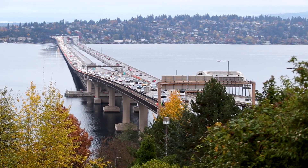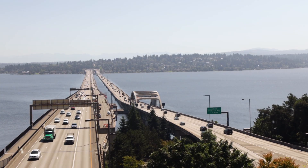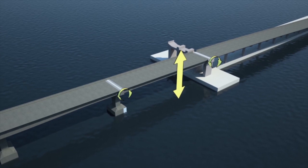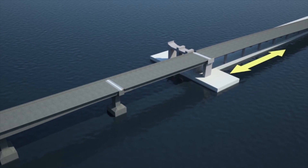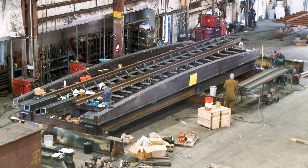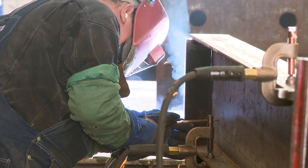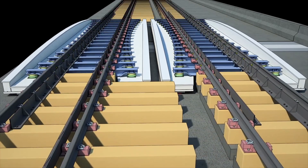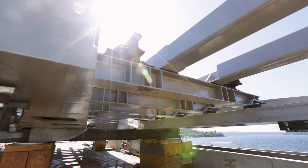Last but certainly not least was figuring out how to transition the light rail trains from land to a floating bridge. The solution was to take the movement that happens at various angles and spread it over a longer distance. We did that by using what's called a track bridge — there will be eight track bridges in total. Many of the pieces that make up the track bridges are commonly used in seismic retrofit work, making it a creative use of existing technology to solve a completely new challenge.